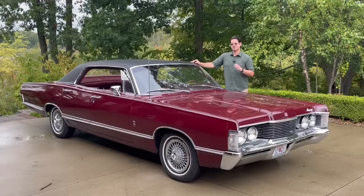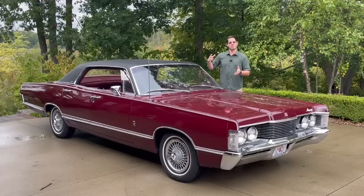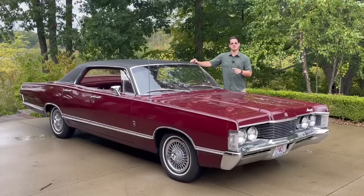This is a really special Park Lane because it's not just a Park Lane — it's a Park Lane Brougham. These cars stickered for about $3,650, which was about on par with a Pontiac Bonneville of the time, midway between a Buick Wildcat and Electra in terms of base price, and midway between a Delta 88 and 98. That was the regular Park Lane trim at around $3,650.